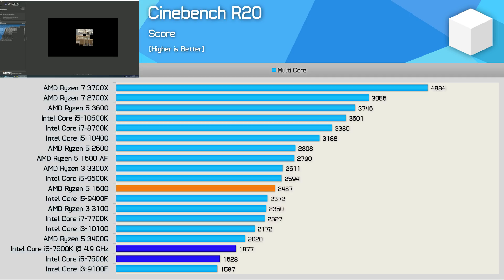First up, we have Cinebench R20. Back in early 2017, the score we see here with the 7600K would have been fairly high for a desktop CPU. Today though, the 7600K isn't even at the level of a modern Core i3 processor. Even when overclocked to 4.9GHz, the Core i3-10100 was 16% faster. The stock R5-1600 is 32% faster than the overclocked 7600K, and over 50% faster when comparing stock results — you can clearly see why Intel was forced into adding more cores.